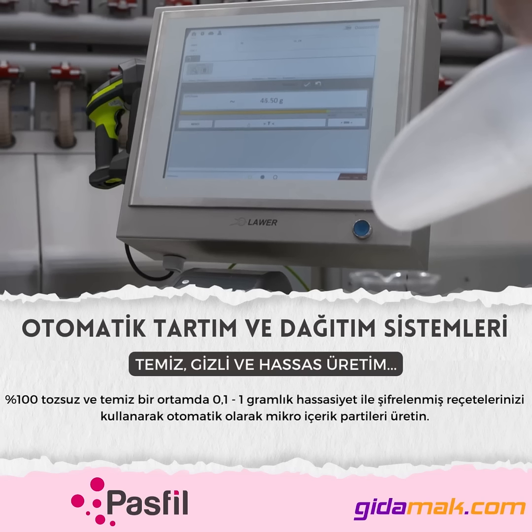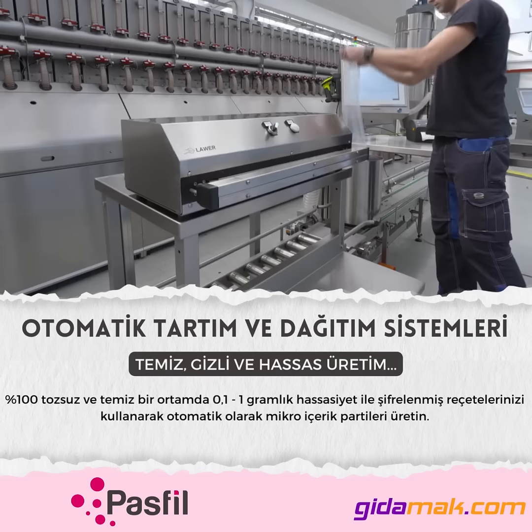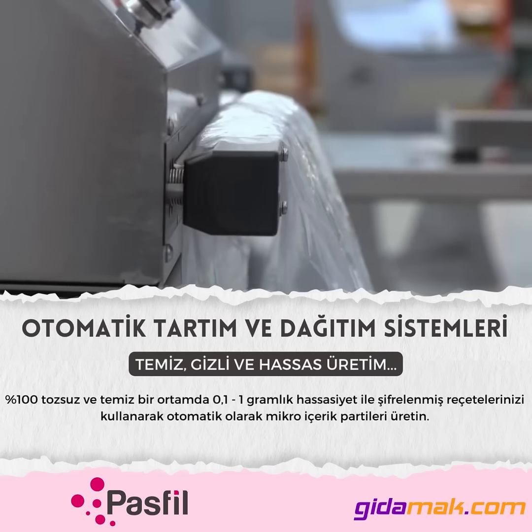At the end of the cycle and the automatic reading of the tag, the operator can complete the formula with products that were not present by operating the dedicated station with weight control system, or proceed with the manual sealing of the bag.